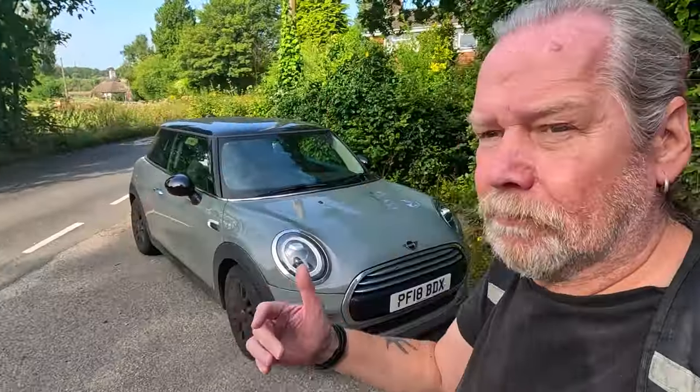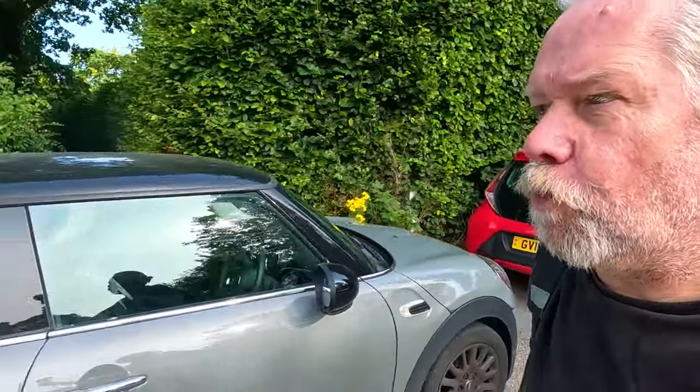Hi everyone, welcome back to the channel. I'm back in Gatton Park, just going over to the Royal Alexandra and Albert School to visit St Andrew's Church. I was last there in February 2020. I've just parked up in a bit of a tight parking space and will have a little walk down to the old church. Maybe down to the Millennium Circle installation — not really a stone circle, it's an installation from the Millennium. Beautiful day today, it's the 30th of August.